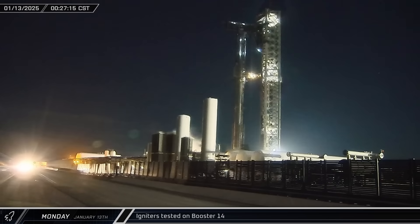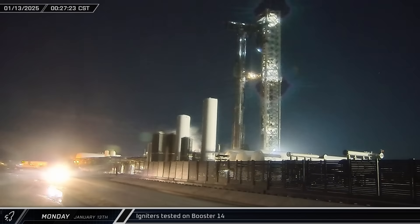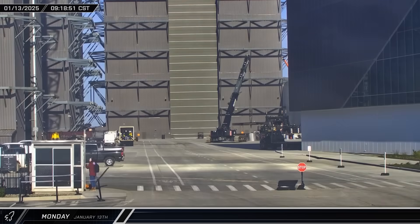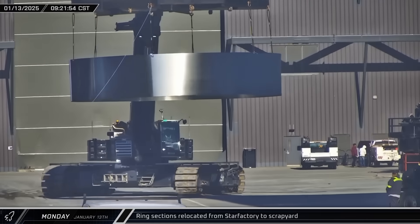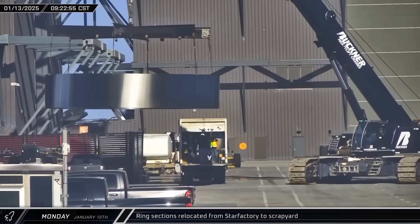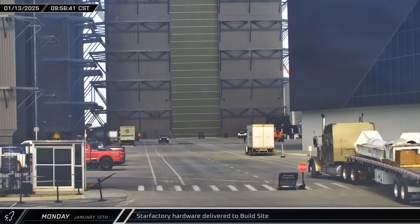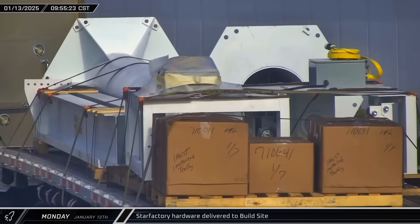In the early hours of Monday morning, SpaceX could be heard testing the igniters on the rocket ahead of launch. Meanwhile, back at the build site, the ship cryo testing and transport stand was brought into the ring yard area to await Ship 34. Rover camera caught some ring sections being brought out of the Star Factory and taken towards a scrap yard at Sanchez, a sign that SpaceX is still fine-tuning the construction processes inside the building. And just a few hours later, a truck arrived with new hardware for Star Factory as the internal fit-out of the building continues.